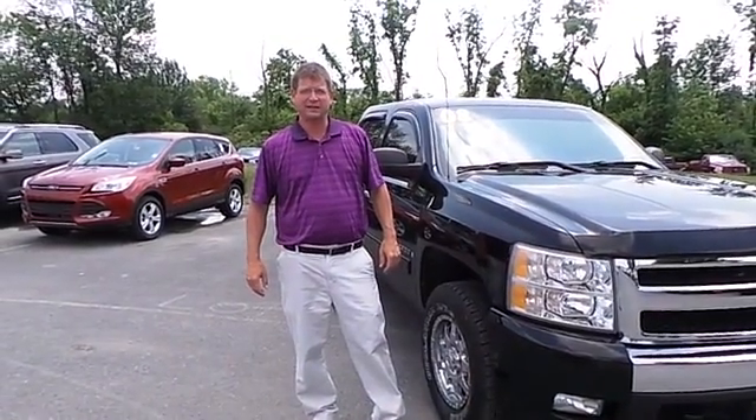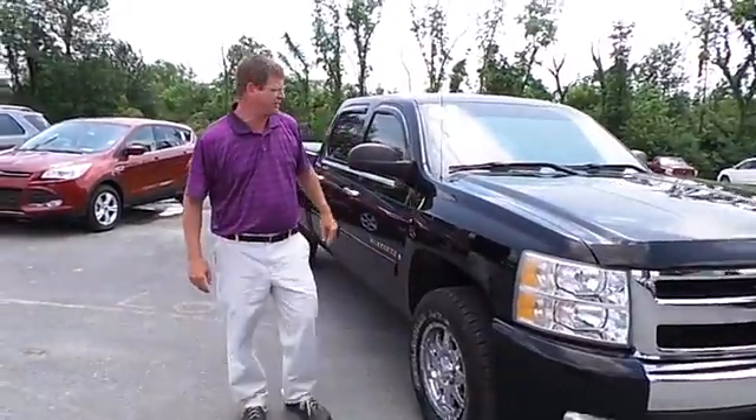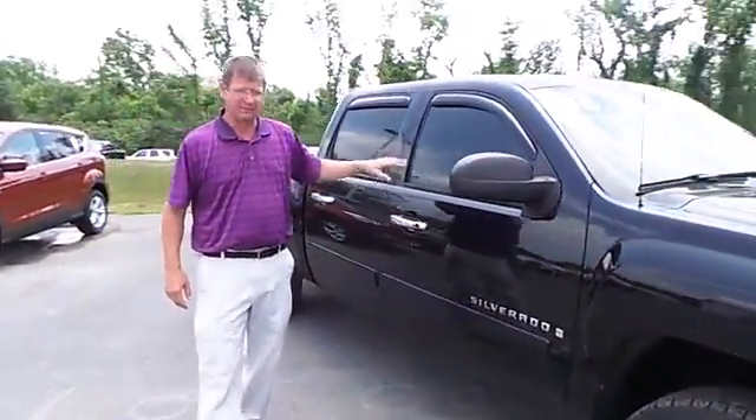Hi, this is Andy Karster at Blaise Alexander Ford in Lewisburg, PA. I just wanted to show you the 2008 Chevy Silverado crew cab in flat pallet.